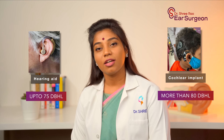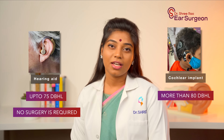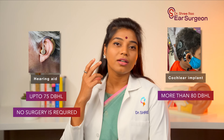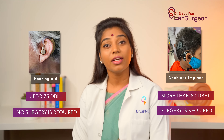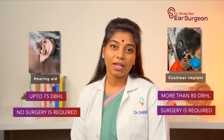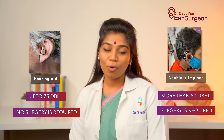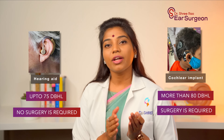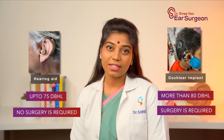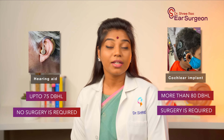Another major difference between a hearing aid and a cochlear implant is that a hearing aid does not require any surgical procedure to use — it's just like the glasses you wear for diminished vision; once you put on the hearing aid, you're good to go. Whereas a cochlear implant requires a proper surgical procedure to get it implanted into your inner ear, and it takes around six months to one year to adapt to the new sounds. So if your loved ones have moderate to severe hearing loss, go ahead with hearing aids, but if they are not benefiting and have profound hearing loss, a cochlear implant is the best option.